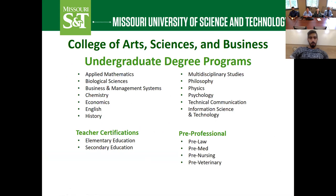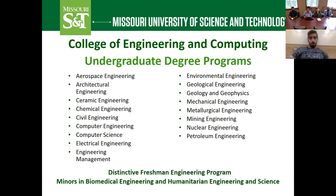At Missouri S&T we have two colleges. One is the College of Art, Science, and Business, which offers undergraduate programs in mathematics, biology, chemistry, business, information science, and technology — a wide variety of things. Our second college is the College of Engineering and Computing, offering a very wide variety of engineering programs — far more than your typical U.S. university. We have popular programs like civil engineering and computer engineering, but also more unique programs like nuclear engineering and petroleum engineering that are more specialized.